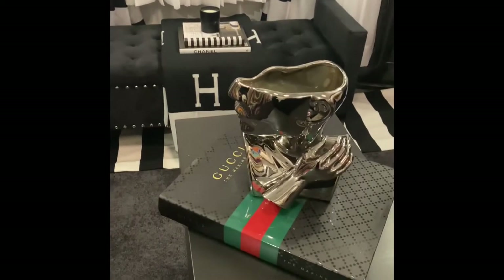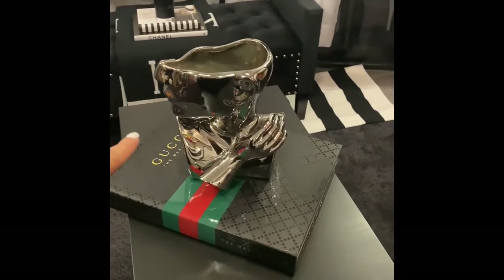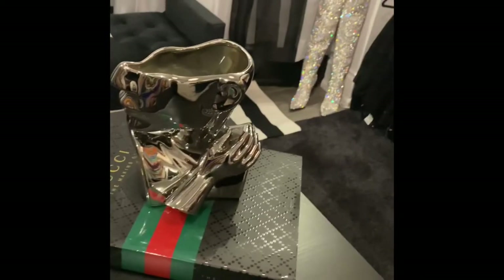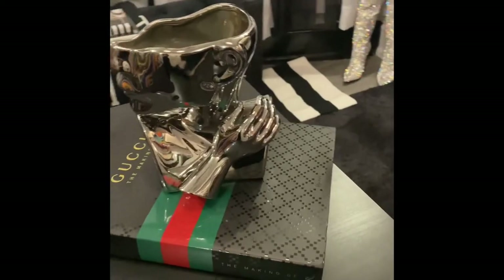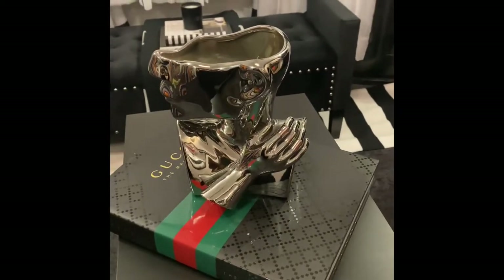And the Gucci book came from Amazon and believe it or not, this beautiful piece of artwork, which I think is amazing, came from Amazon.